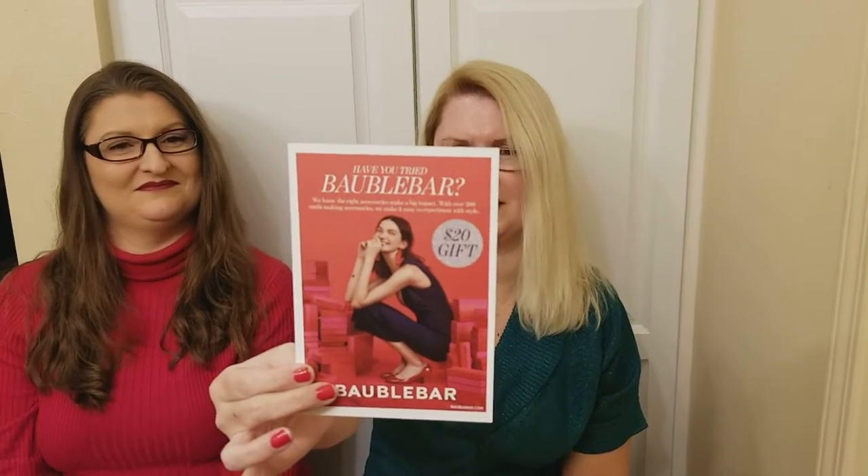Have you tried Bauble Bar? Yes! We know the right accessories make a big impact. It's a $20 gift — $20 off your next full price order on babblebar.com. I've never heard of them but okay, good to know.